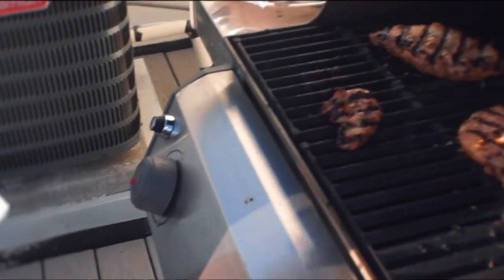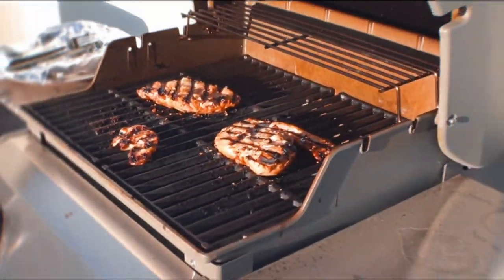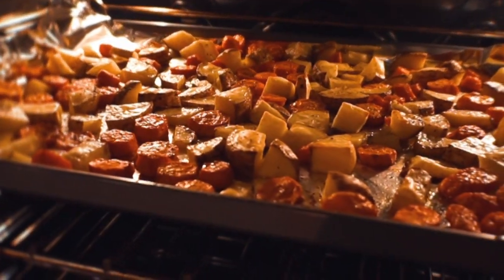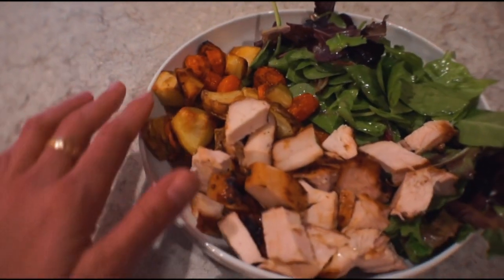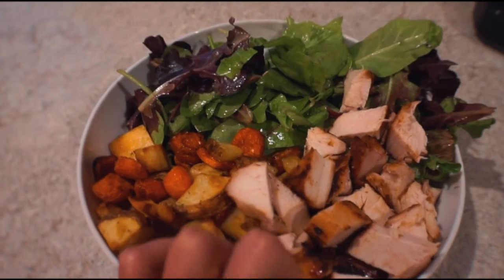For dinner, we decided to go on the rooftop and barbecue some chicken. We got some chicken breasts and just marinated them with teriyaki. While he barbecued those, I roasted some potatoes and carrots and made a little Caesar dressing. And there you go — that's our dinner. Nice and hearty and healthy.